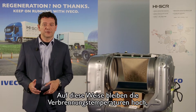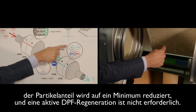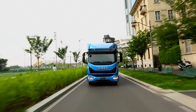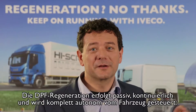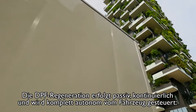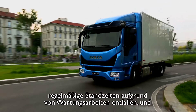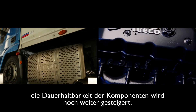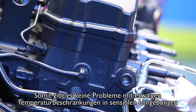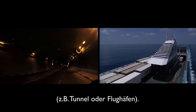In this way the combustion temperature stays high, the particulate percentage decreases at source, and an active DPF is not necessary. The DPF regeneration is passive, continuous and managed completely by the vehicle. No driving intervention is necessary, no periodical technical downtime is needed, and the reliability of components is even increased. In this way temperature anomalies are avoided when accessing sensitive environments such as in tunnels and on ships.